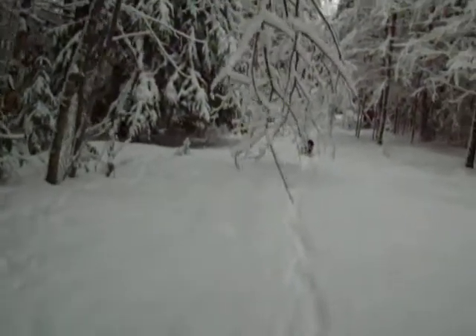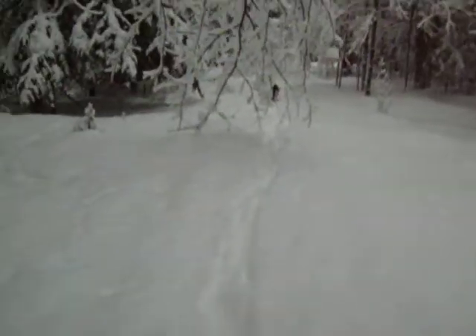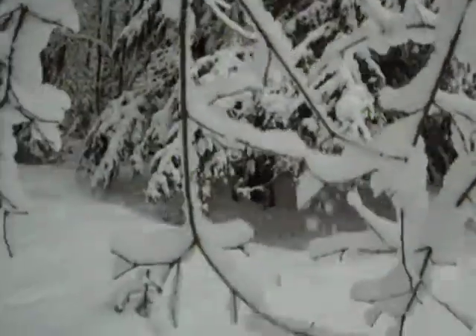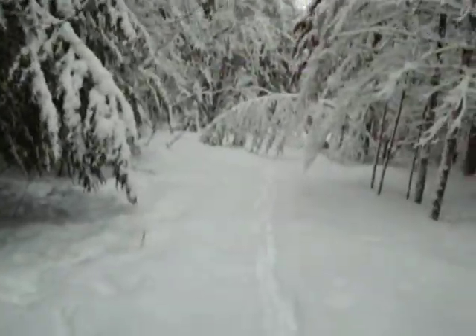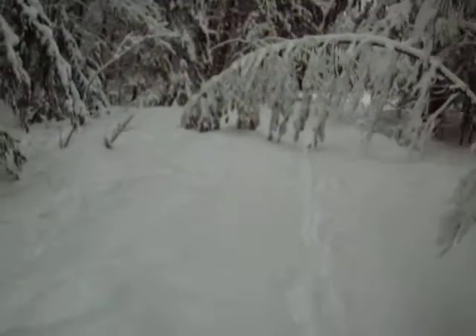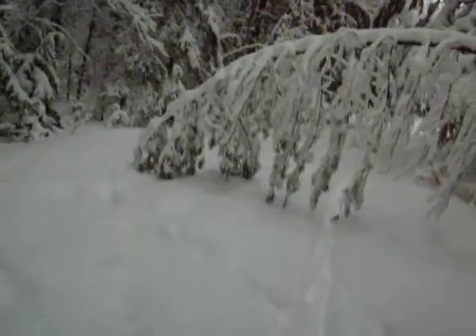These are deciduous trees — that means they don't have any leaves. And this branch usually isn't here. Let's see, try to help it a bit. There you go. Another pine. Look at that one.